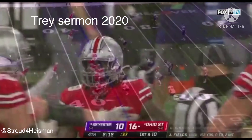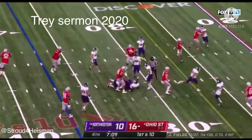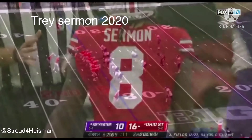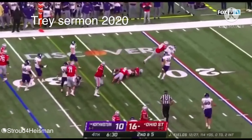What a game for Trey Sermon! That was the only second completion of the second half from Fields. Sermon again — right now Northwestern just can't stop it. It continues to move — the pitch — Sermon, and another first down.